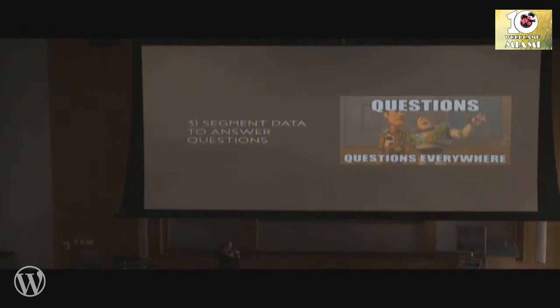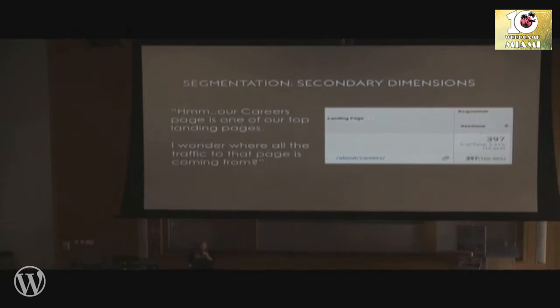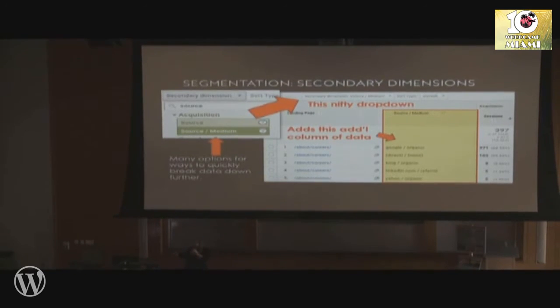My favorite segmentation trick is called secondary dimensions — you can think of these as secondary columns. If I'm looking at reports and wondering where all the traffic to a certain page is coming from, I can click into that page and use the drop-down at the top of the results to very quickly add a secondary column of information and break it down by whatever I'm curious about. In this case, I was curious about source or source medium — meaning the source and type of traffic coming to that page. I just quickly used that drop-down to add source medium, and now I have a second column showing me the breakdown I was curious about.